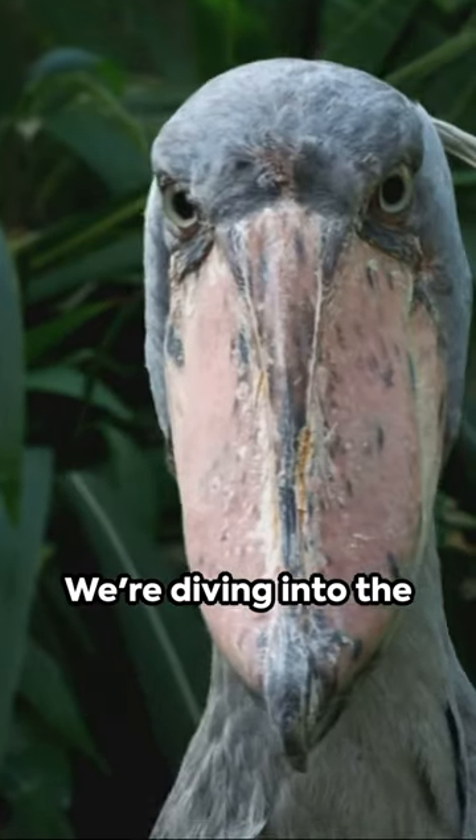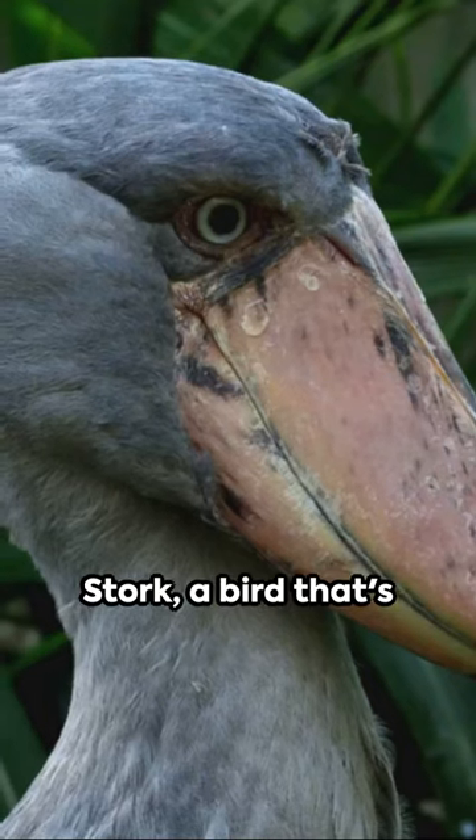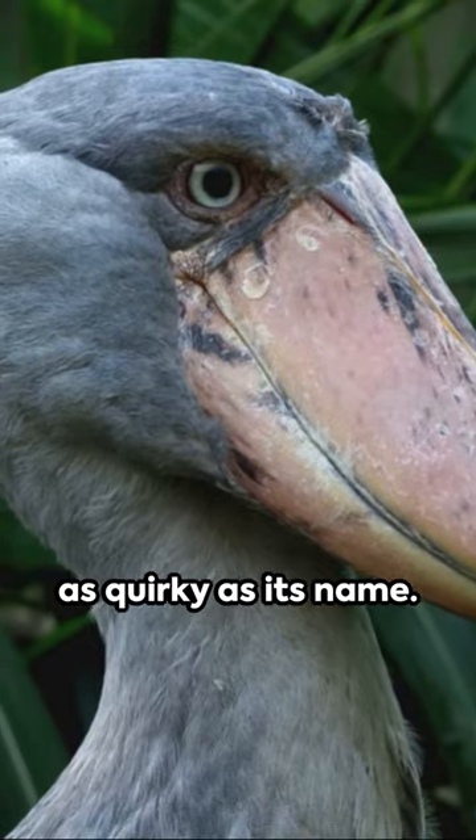Cue the drumroll! We're diving into the world of the shoebill stork, a bird that's as quirky as its name.